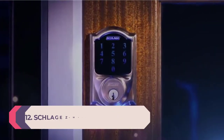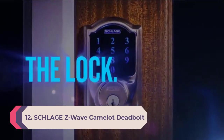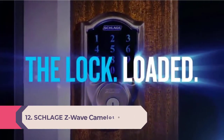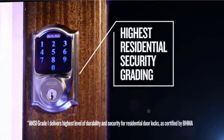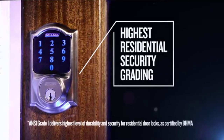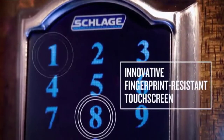Number 12: Schlage Z-Wave Camelot Deadbolt. Free up that front pocket — you won't need keys anymore with this sleek smart lock by Schlage. This device includes a keypad and lock cylinder on the exterior and a thumb turn on the interior to completely replace your existing lock.